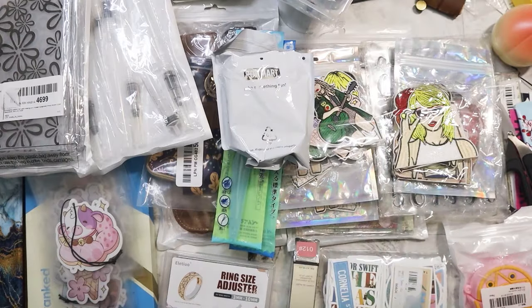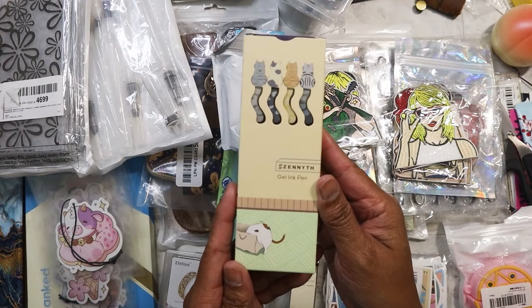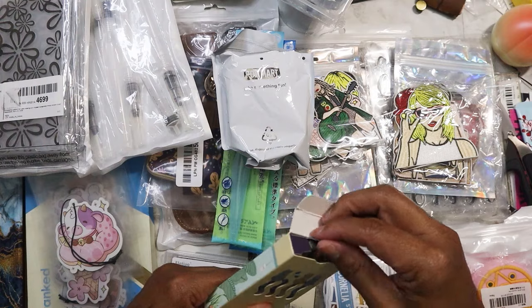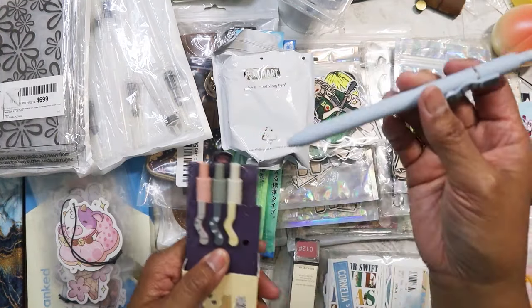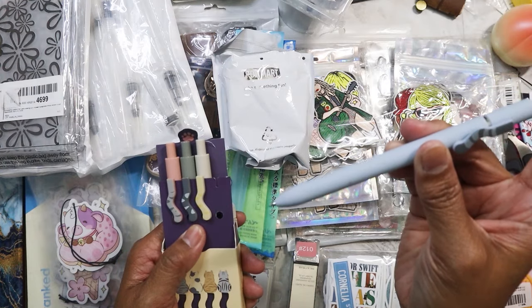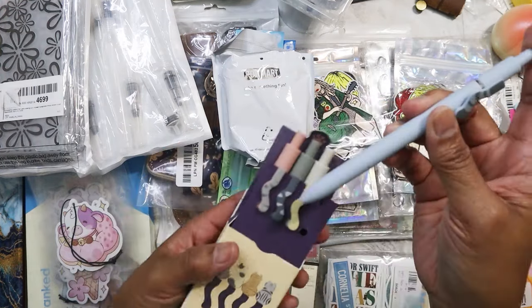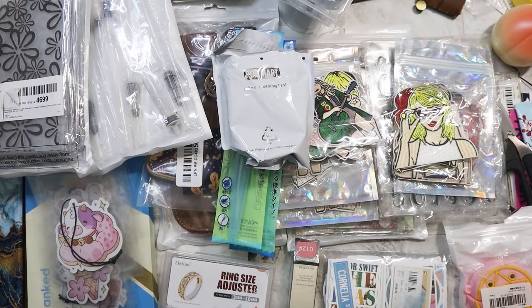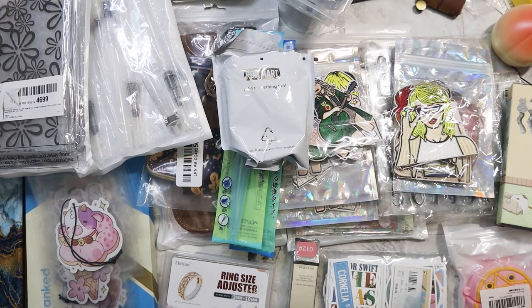I also found these brown switches for a mechanical keyboard. I kind of like the brown because they're a little softer in sound. And I got these cute little cat pens — they're fine point and there are four of them. They're just adorable; I can't pass up good pens especially if they write smoothly.